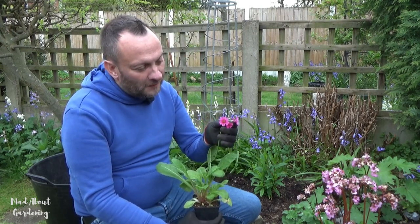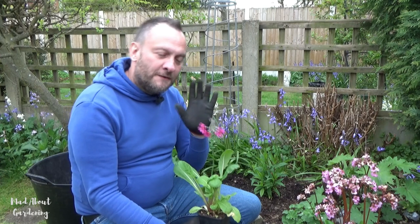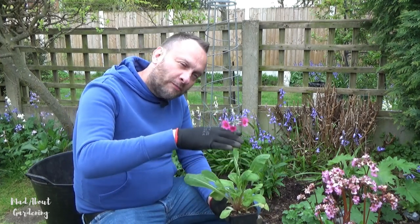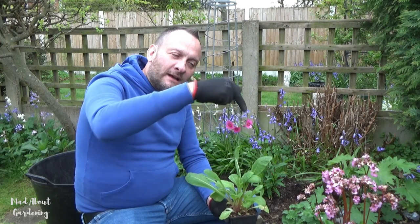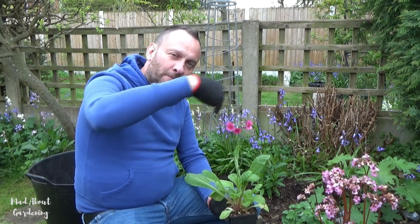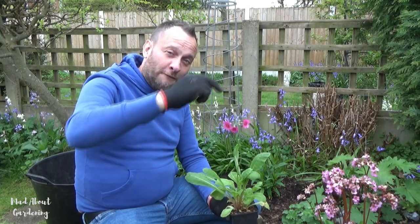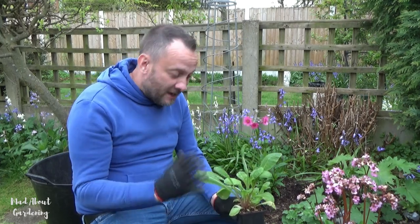Just look at those beautiful flowers. This primula throws up these tall spikes, a tier of flowers, then another spike, then another tier of flowers and so on. It really is a plant worth growing in any moist area.